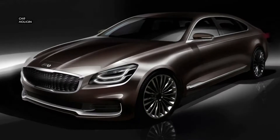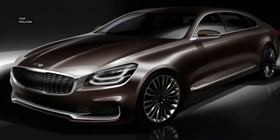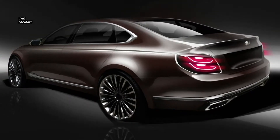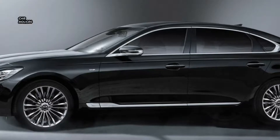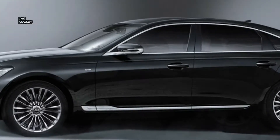Kia's 2019 K900 flagship is inching closer to its official unveiling after a brochure made its way online. Compared to its predecessor, the all-new K900 will boast a more elegant exterior, with a lot of chrome inserts front, rear, and profile.